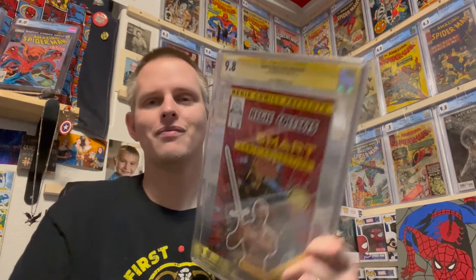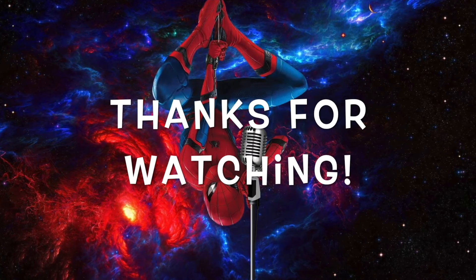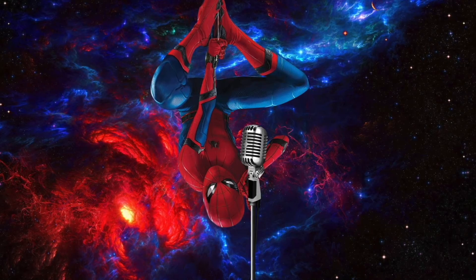Very happy. Cool. Take care, everyone. Thank you for stopping by. Happy collecting. Until next time, Mr. Comics signing off. Have a good night.